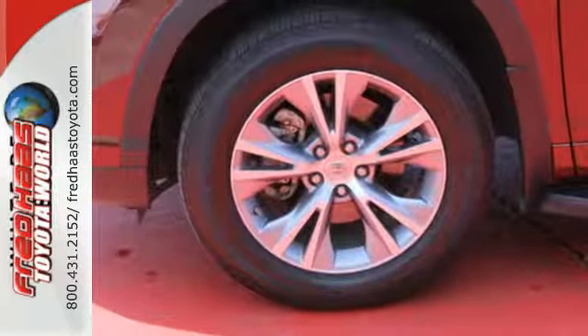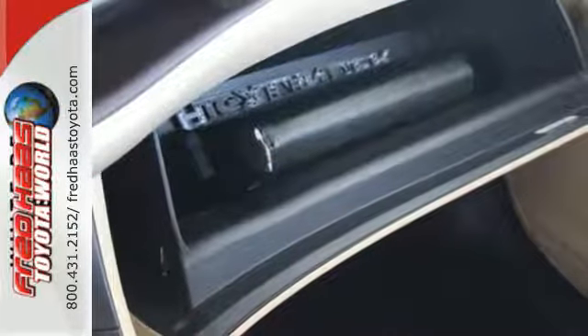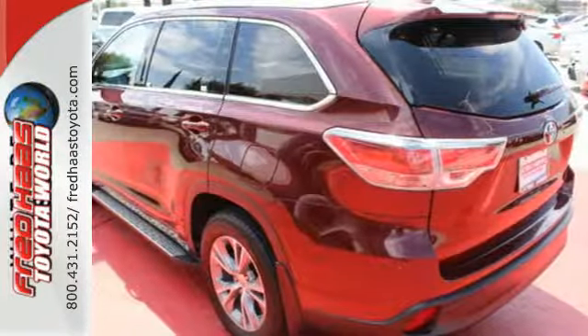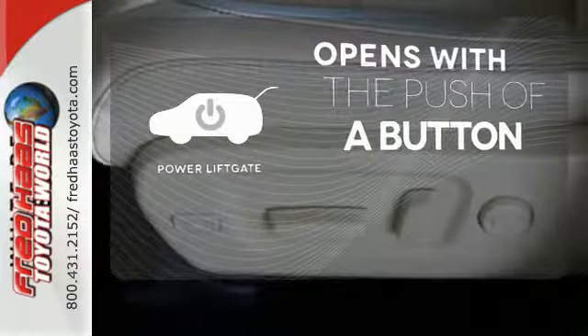Features that you'll be grateful for every day include keyless entry, a rear-view camera, the Entune system, an LCD multi-information display, and the hard-working star safety system with enhanced vehicle stability control and smart stop technology. The power liftgate offers automatic rear door operation with the push of a button.